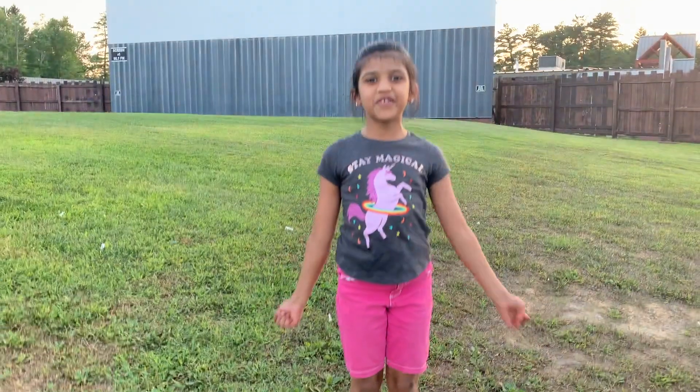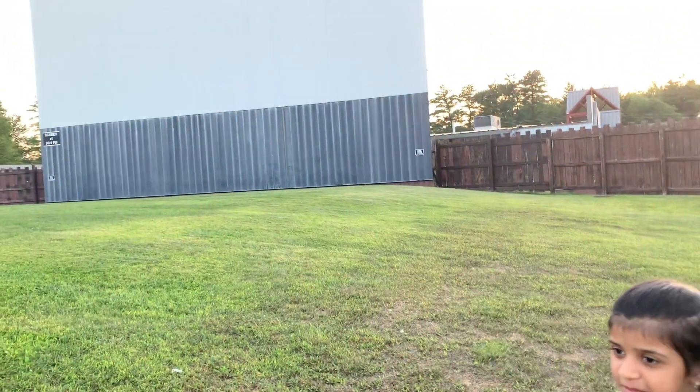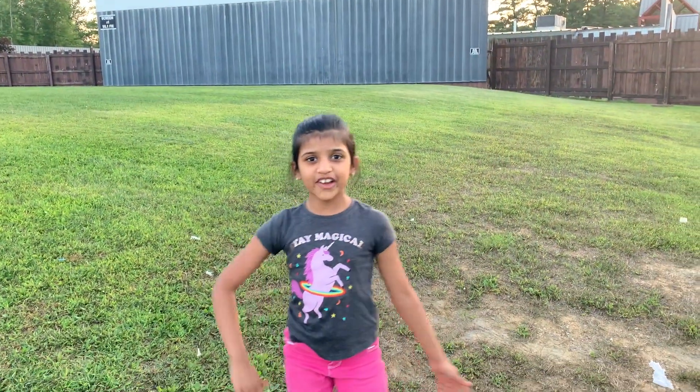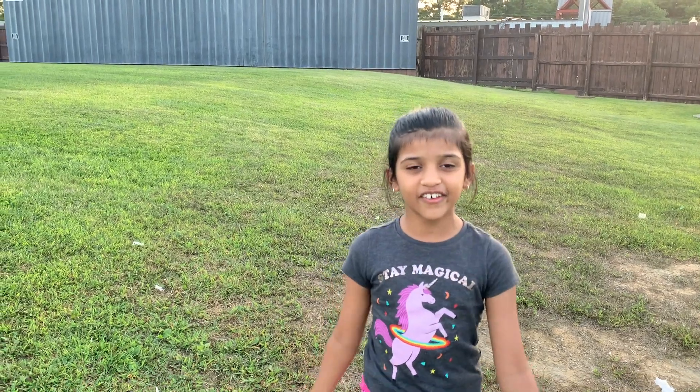Today I'm at a drive-thru movie theater. You can see there's a big screen behind me and we're sitting here in our car and we're going to watch the movie from the car. This is a way to have fun during Corona too.